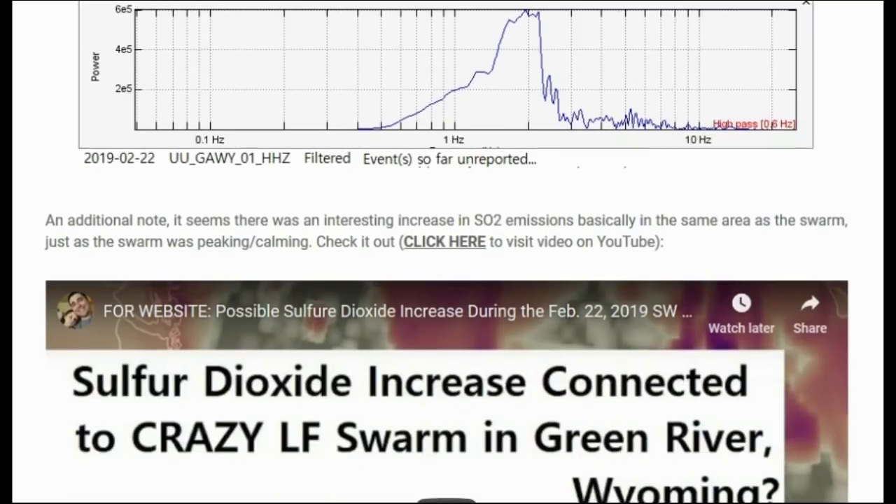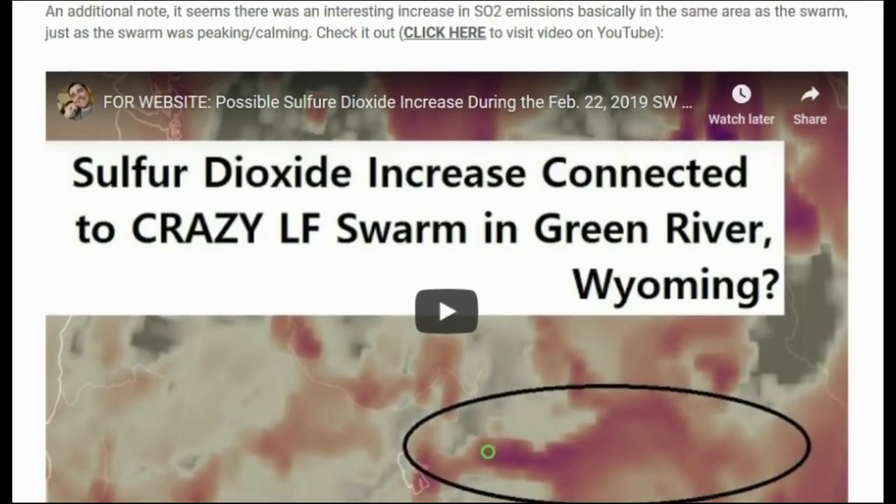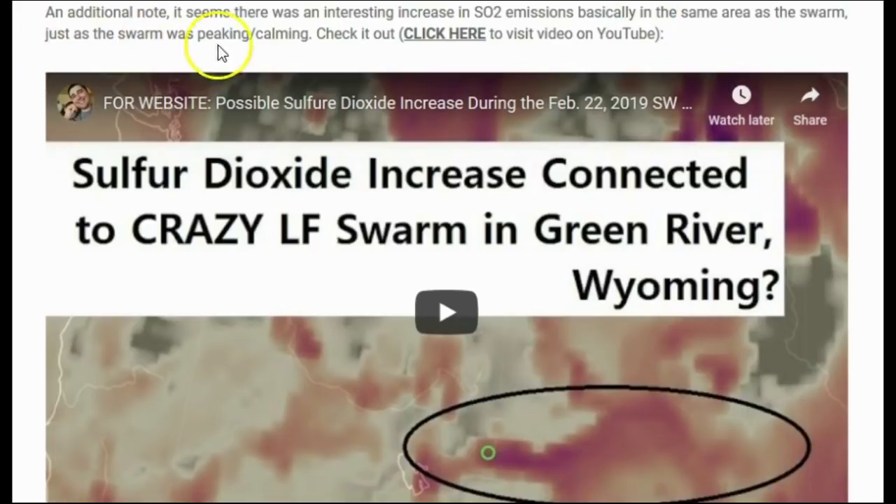On an additional note, there was an interesting increase in SO2 emissions basically in the same area as the earthquake swarm just as the swarm was peaking and calming. I already added a video about this to YouTube — it's the most recent video prior to this one on my channel. Please go check it out to see the SO2 increase in the same area and time frame as the swarm.